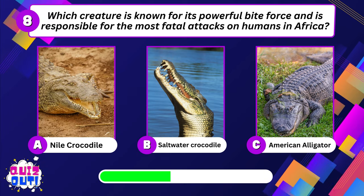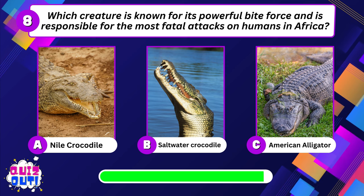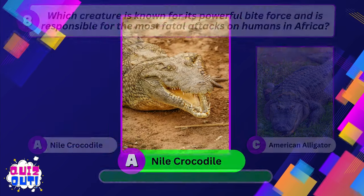Which creature is known for its powerful bite force and is responsible for the most fatal attacks on humans in Africa? Nile crocodile.